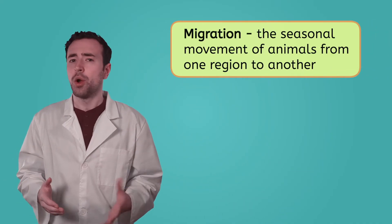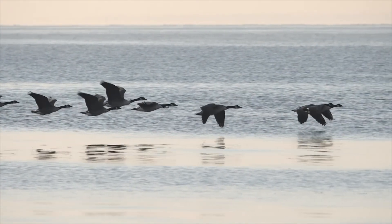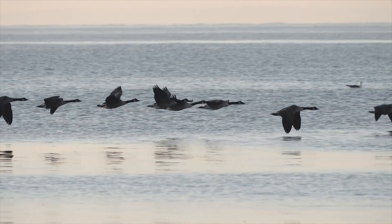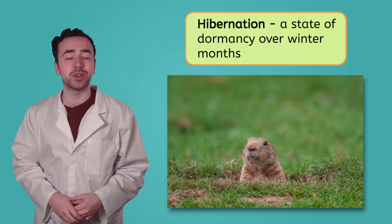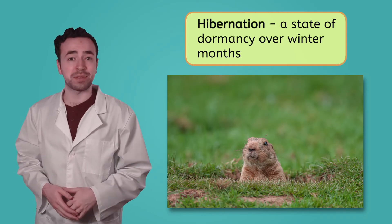Adaptations that help animals survive in their climate aren't limited to body parts, though. Many adaptations are actually behaviors. Can you think of any animals that change their behavior depending on the time of year? One very visible example is migration — the seasonal movement of animals from one region to another. Canadian geese, for example, spend most of the year in Canada and the northern United States. When winter rolls around, though, they fly south to access more abundant food and avoid those harsh winters. Other behavioral adaptations are less visible. Groundhogs, for instance, go into hibernation in the winter months, slowing their metabolism to conserve energy while food is harder to find.